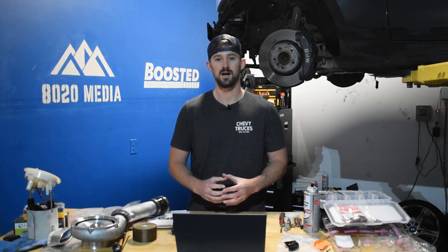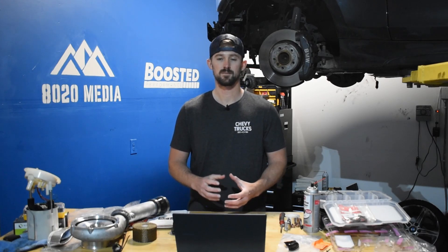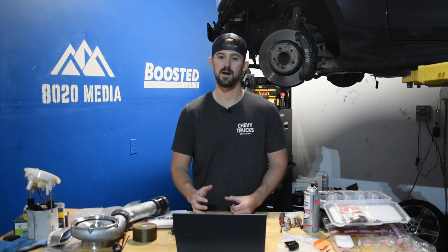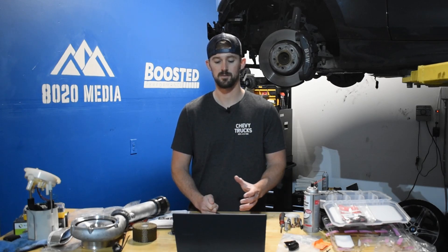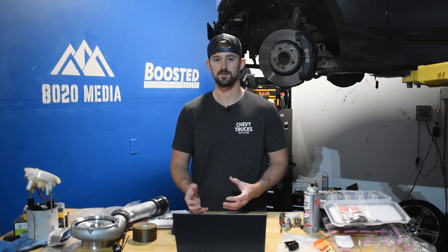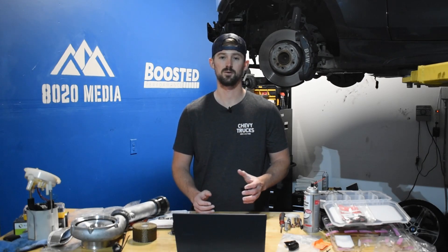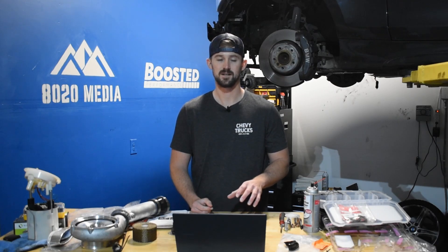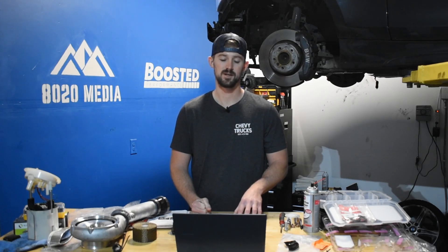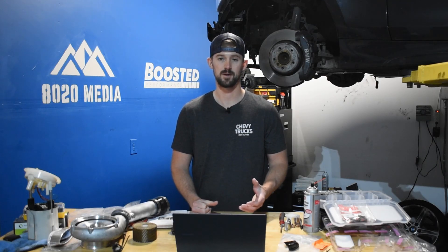The second bucket of problems with the LLY is performance modification related. These aren't problems you need to address if you aren't planning on adding a tune and bolt-on modifications to increase power significantly. If you plan on staying under 500 wheel horsepower, these are probably less of an issue. But considering the turbocharger on this engine is very capable and diesels are frequently modified, these fall into the bucket of common problems. The first one is with bent rods. The LLY is said to handle about 600 wheel horsepower on the stock rods. However, once you get above the 500 wheel horsepower ballpark, bent rods become a lot more common, and that's when we recommend looking at upgrading the rods.